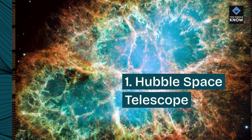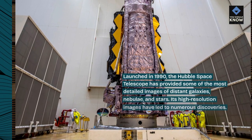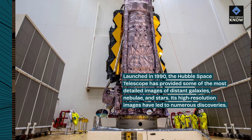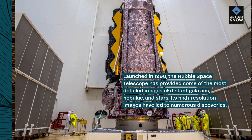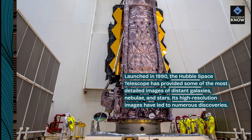1. Hubble Space Telescope. Launched in 1990, the Hubble Space Telescope has provided some of the most detailed images of distant galaxies, nebulae, and stars. Its high-resolution images have led to numerous discoveries.